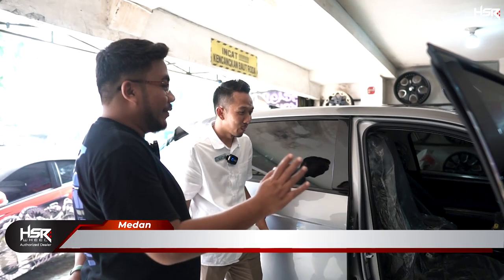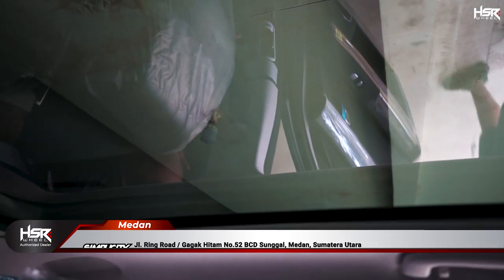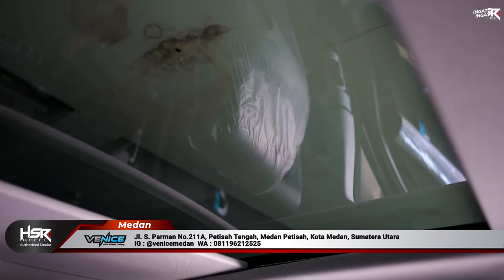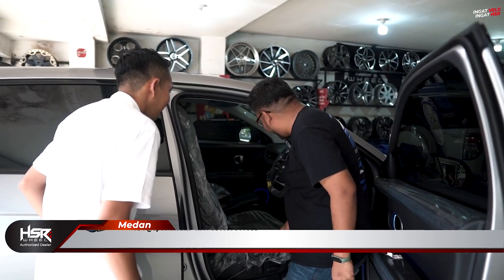Cakep, Ioniq 5 ini panoramiknya cakep juga nih — vision roof ya? Betul, buka dari sini. Nanti kita kasih footage-nya — bukanya kayak gitu.